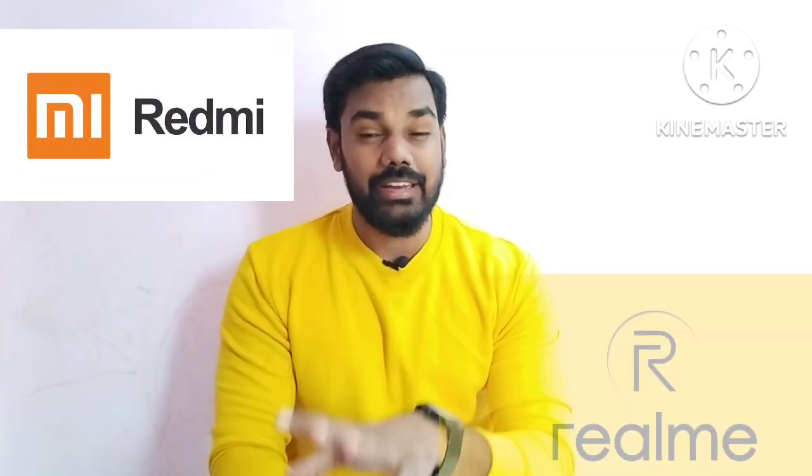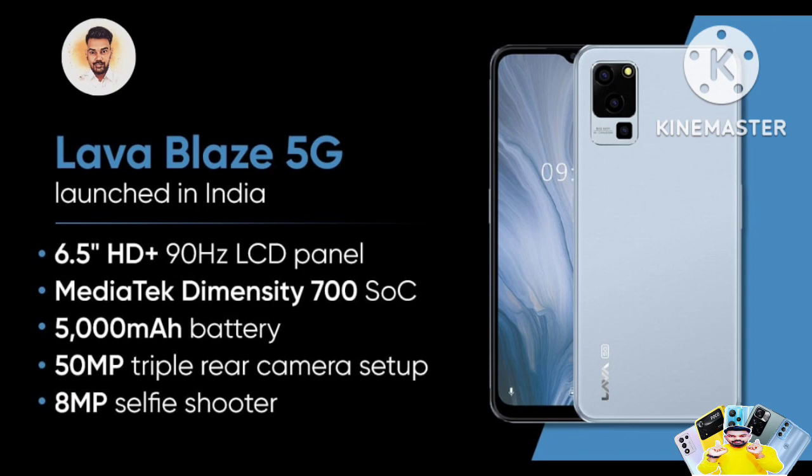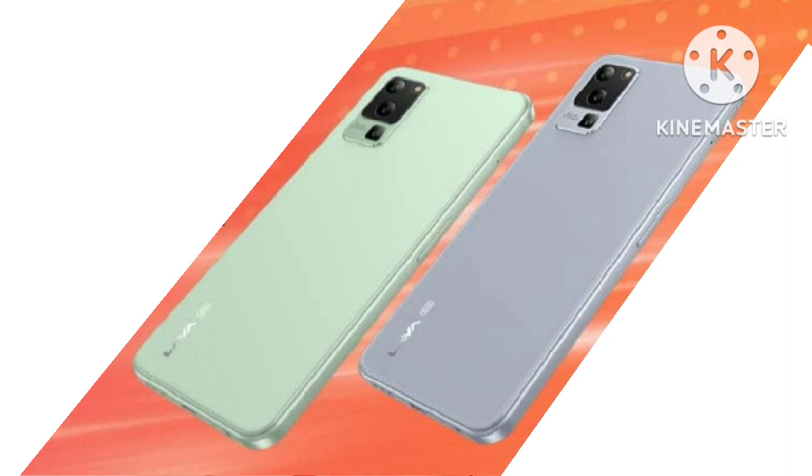I was going to choose other brands like Redmi, Realme, and Poco, but I am going to buy this one instead. Why? Because this mobile is very premium.